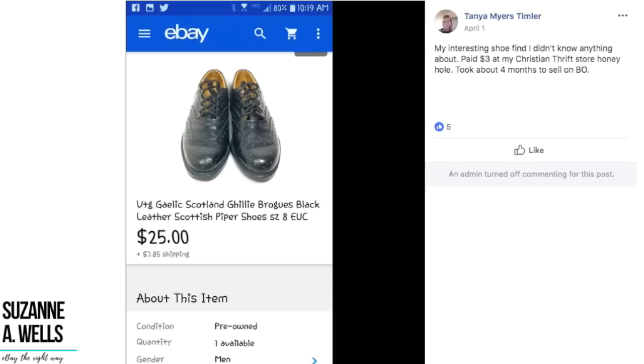Tanya's interesting shoe find — she didn't know anything about these. She paid $3 at her Christian thrift store honey hole. Took about four months to sell on best offer. These are vintage Gaelic Scotland Ghillie brogues, black leather, Scottish Piper shoes — basically men's black shoes that look like wingtips. She was $3 and sold for $25. Look at her keywords — she's got it all covered so her buyer could find them easily.